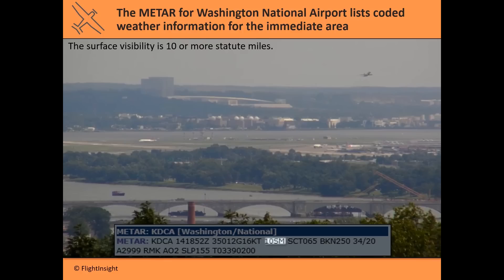Surface visibility is reported as 10 statute miles. Ten miles is not perfect visibility — on a really clear day you can see 40 or 50 miles. They only report up to 10 miles, so if it says 10 miles it typically means visibility is better than 10 miles out there.